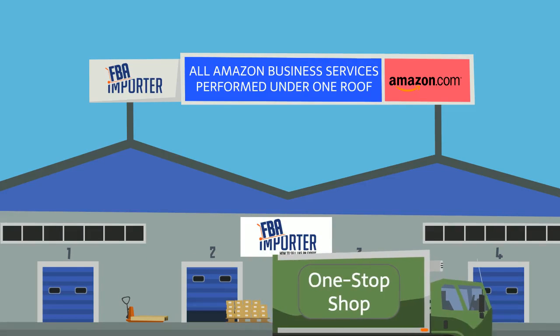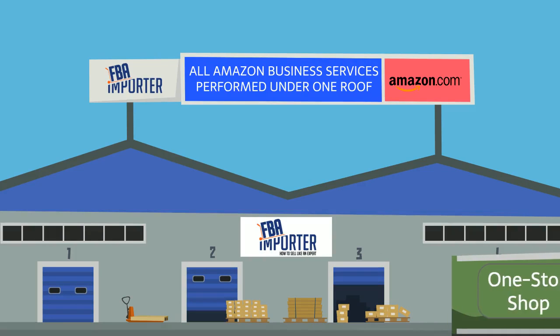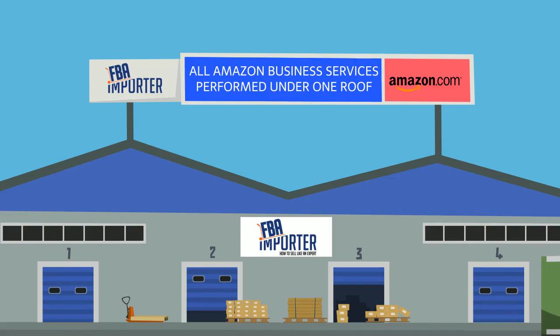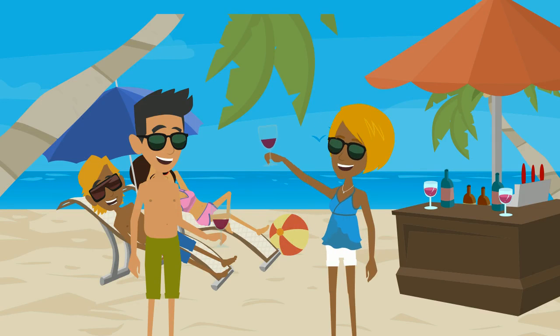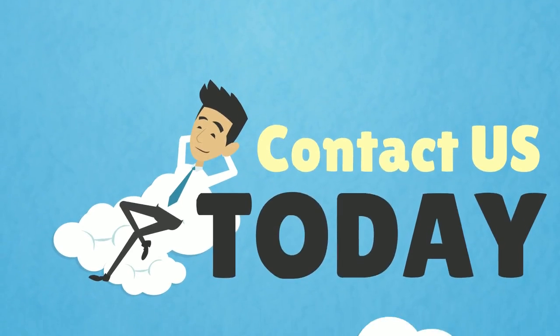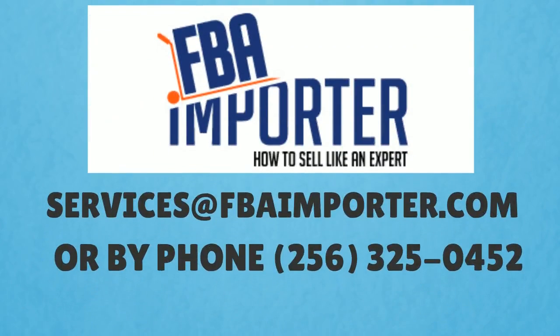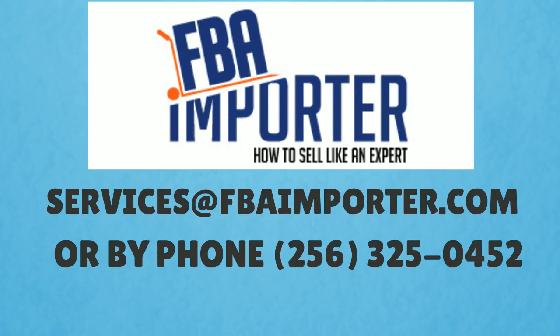No more paying 10 companies to do 10 tasks. Pay one company one low rate to do everything you need, and you will be selling on Amazon in no time. If you are tired of imagining a better income or lifestyle for you and your family, and instead want to make that dream a reality, then contact us today to find out how you too can take advantage of our all-in-one Amazon business services package and beat your competition every step of the way. We'll see you next time.